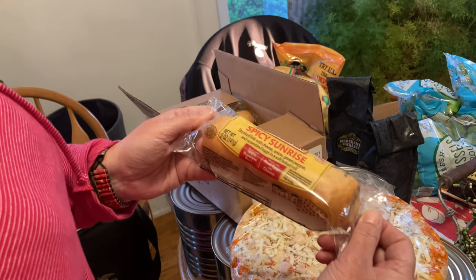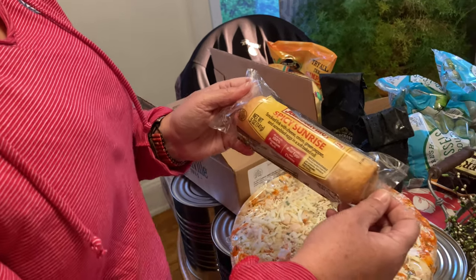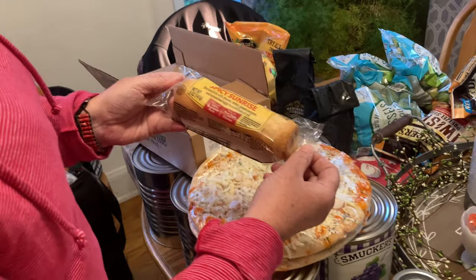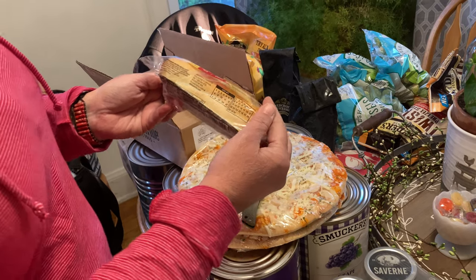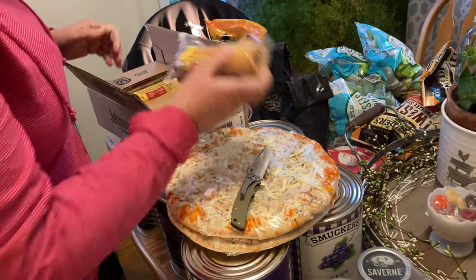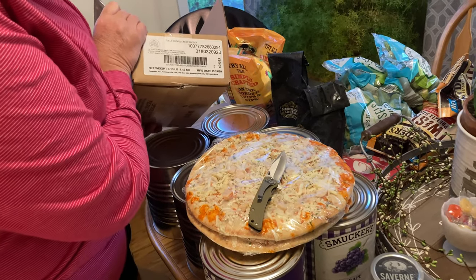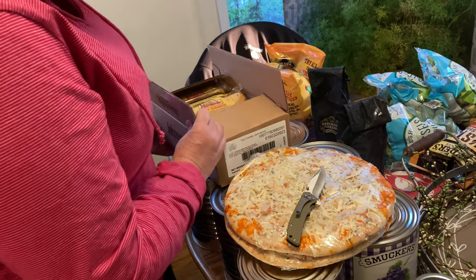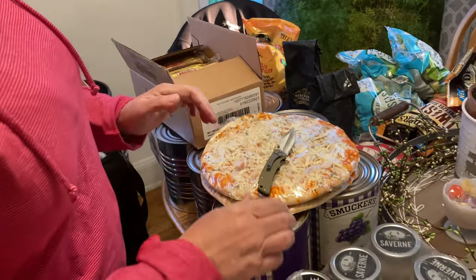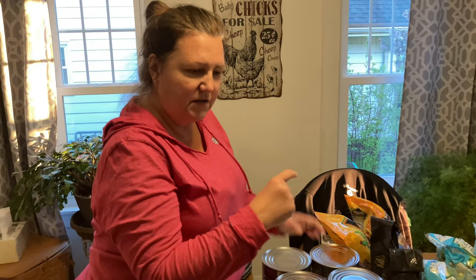It's breakfast but you could really eat it at any time. I might try one at three o'clock tomorrow morning before work at 4:45. Two boxes of these, probably ten in each box — fully cooked, keep frozen. We're going to pause and put this stuff in the freezer and then come back.